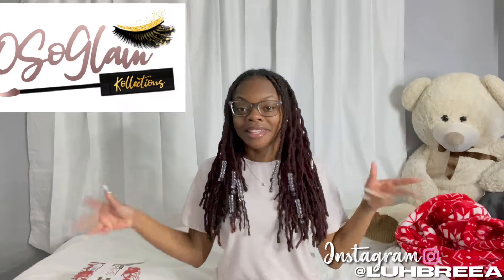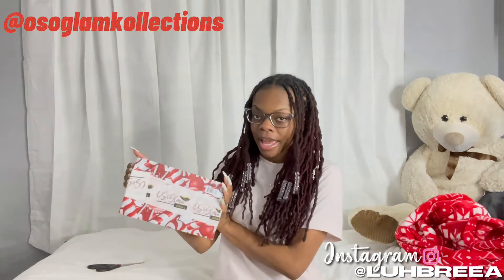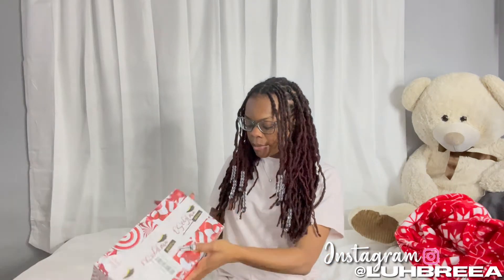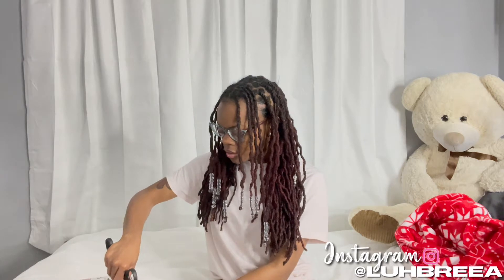Today I'm supporting a small business called Oh So Glam Collection — I've been waiting for this and it just happened to come yesterday on my birthday! Her business is called Oh So Glam Collections with a K, and it'll pop up on the side. She gave me a discount code for y'all, which will be in the description. I wanted to open it on camera so we can all get my full reaction.